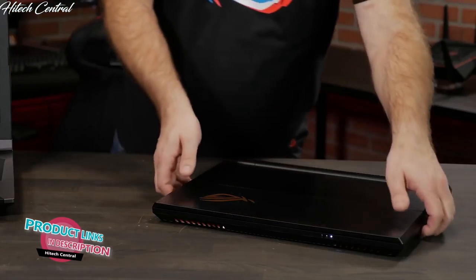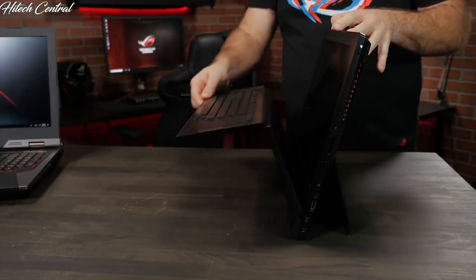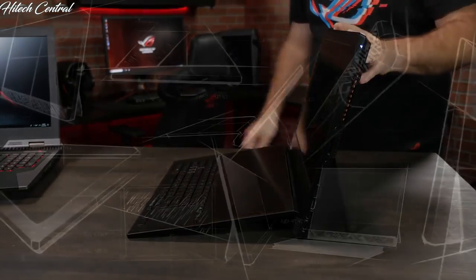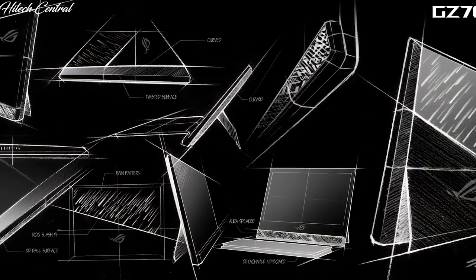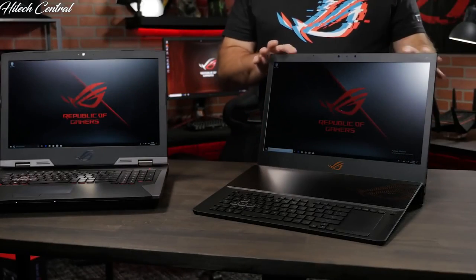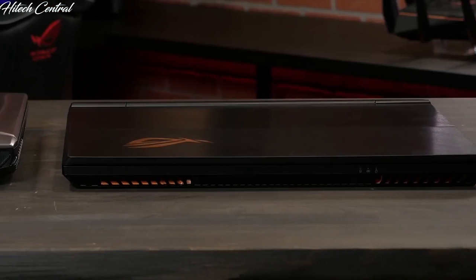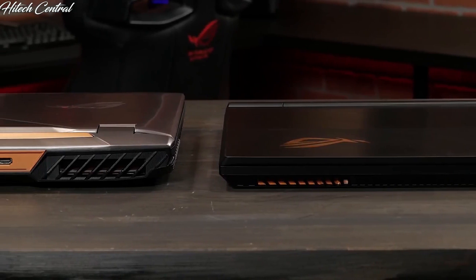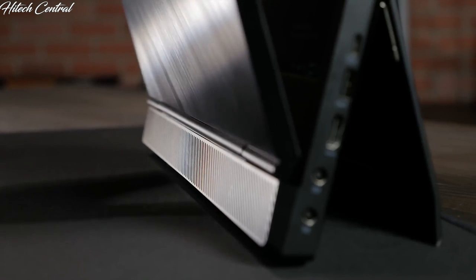Then you'd get something like this: the ROG Mothership GZ700. It takes the standard gaming laptop design and turns it on its head — literally. This project started as a radical concept over two years ago, refined and improved until this final design. Having all internal components in the vertical position allows for much more efficient cooling, so even though it has similar internals to the G703, it's actually thinner and lighter. This design also allows the keyboard to be removable, so you can place it where you feel most comfortable.